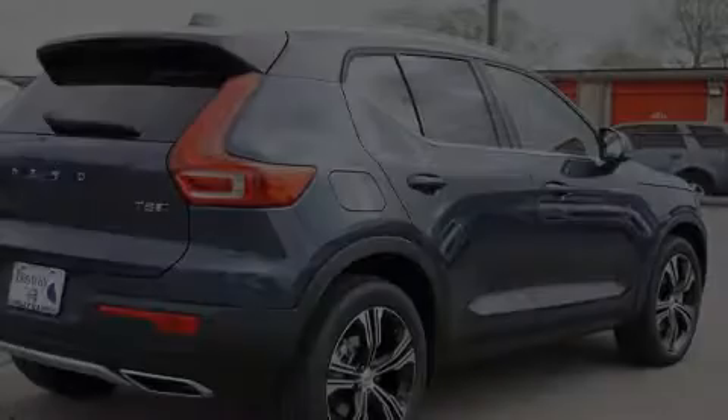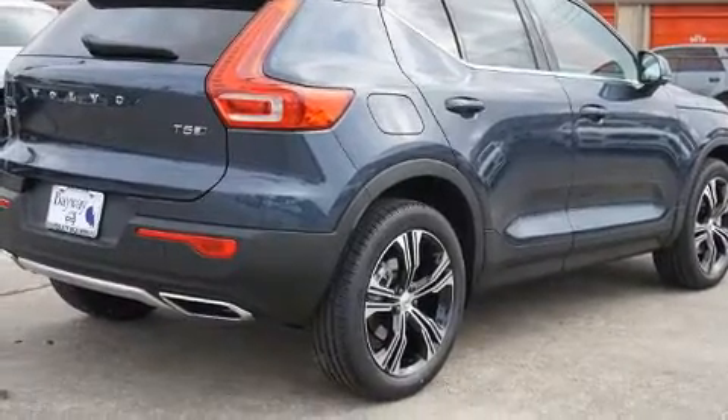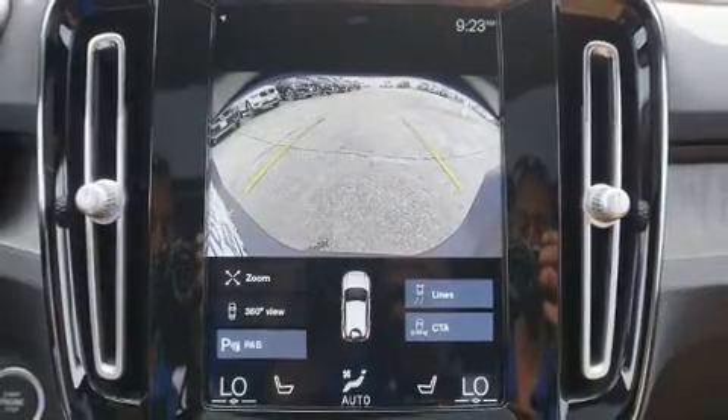Introducing the 2020 Volvo XC40. Smooth gear shifts are achieved thanks to the efficient four-cylinder engine. And for added security, dynamic stability control supplements the drivetrain. A turbocharger further enhances performance while also preserving fuel economy.